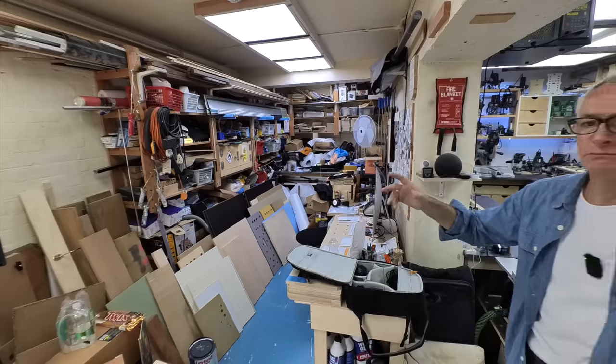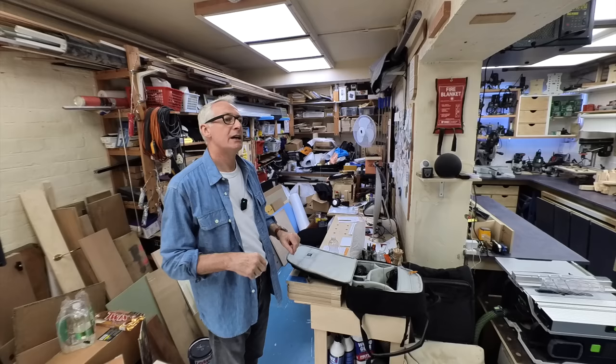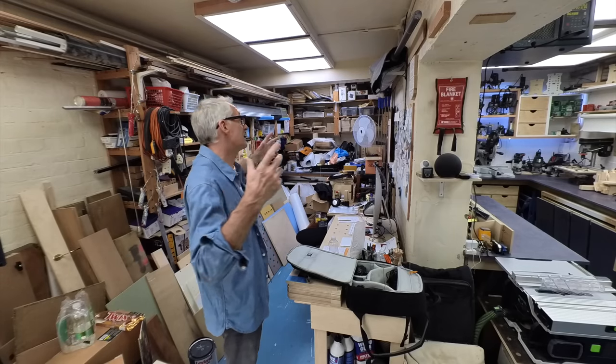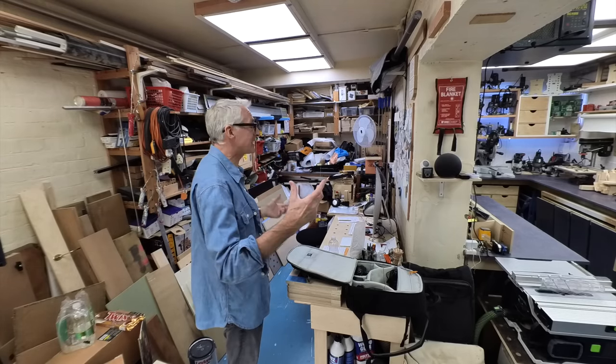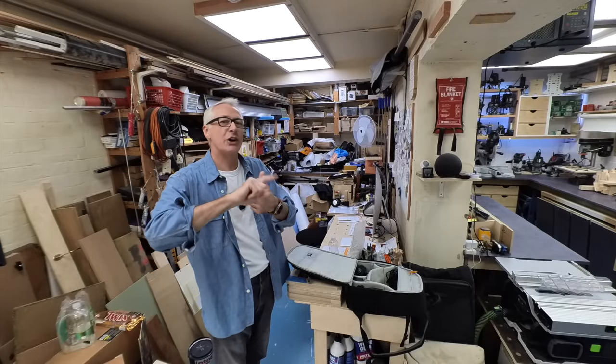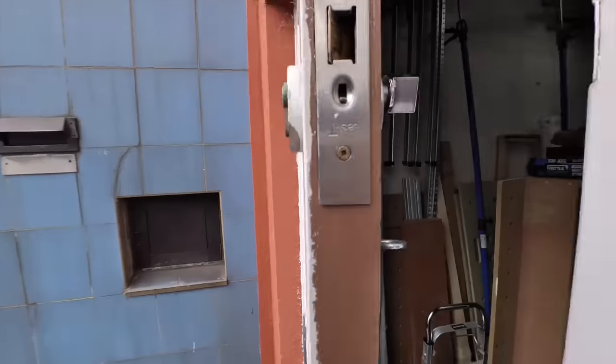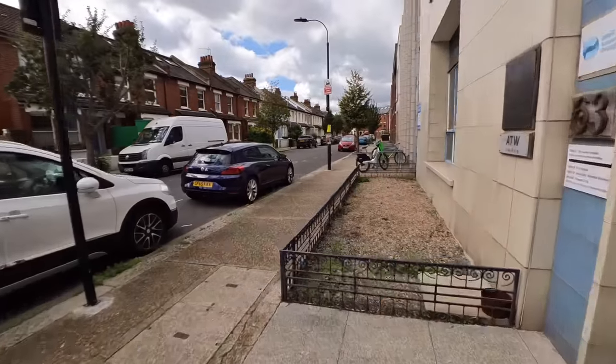We'll start in the room next door. If you don't know the story, this is the only workshop I've ever had. I ran my cabinetry business from here for close to 20 years. It is inadequate in many ways, apart from two critical components — cost and convenience. I'll just pop you outside for a sec to show you, and this is directly across the street from where I live.